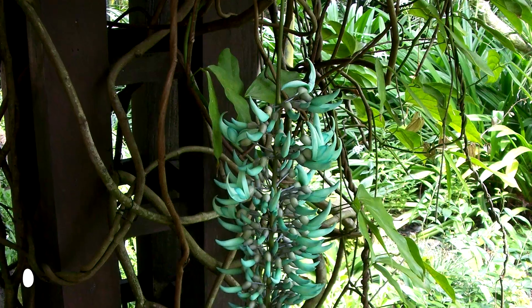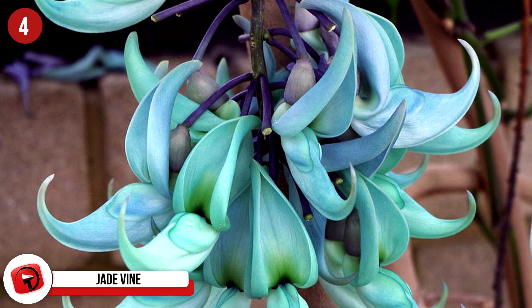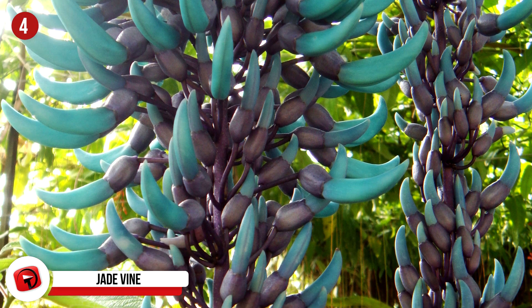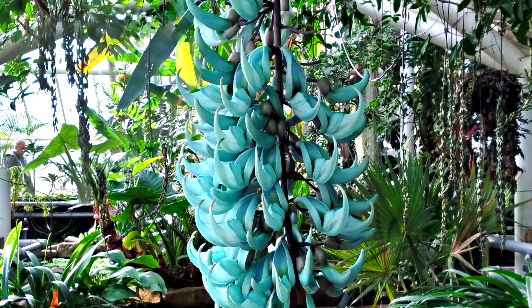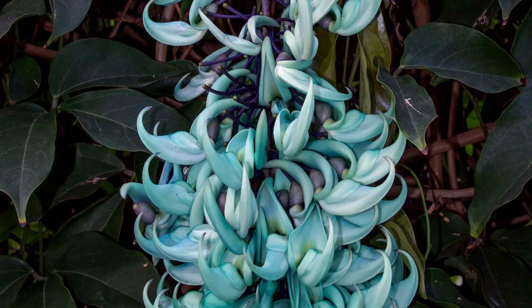4. Jade Vine, also known as the emerald vine, the turquoise jade vine, and scientifically as Strongylodon macrobotrys. It's native to the tropical forests of the Philippines and is a species of woody vine known as leguminous perennial liana. They have stems that can reach lengths of almost 60 feet and are a member of the bean and pea family.